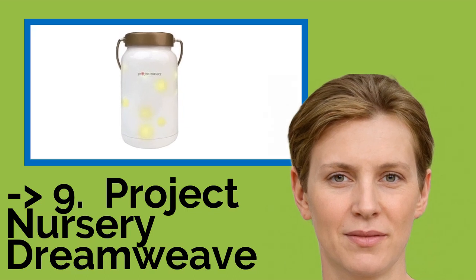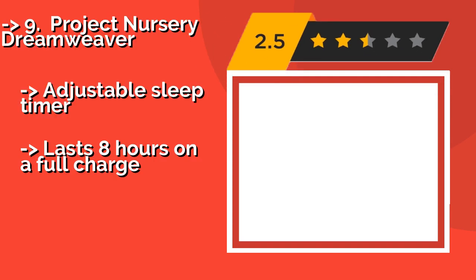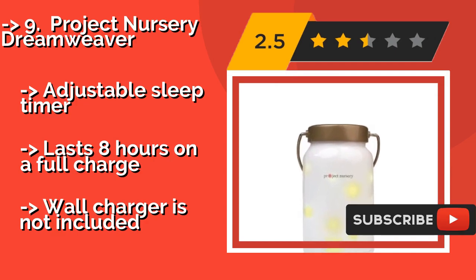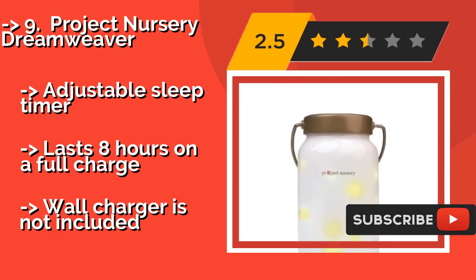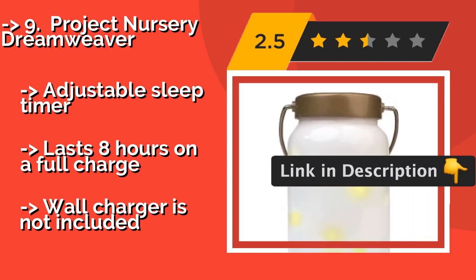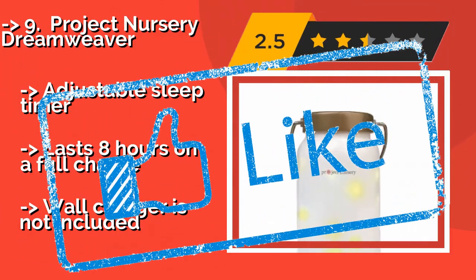Ninth on the list is the Project Nursery Dreamweaver, about $40. It mimics the mesmerizing effect of fireflies on a summer evening, with four light modes: sparkle, fade, dance, and rhythm. It comes preloaded with music, and you can stream your favorites directly from your phone. It has an adjustable sleep timer and lasts eight hours on a full charge, but the wall charger is not included.